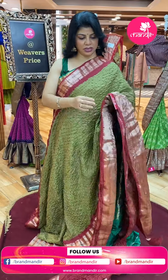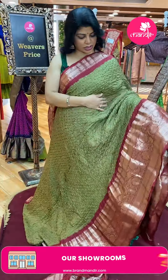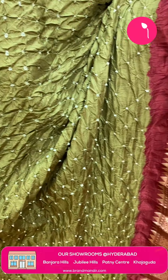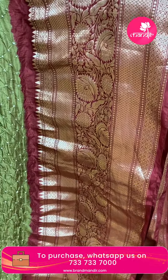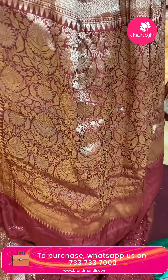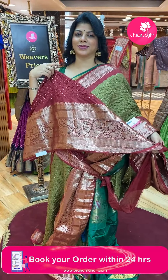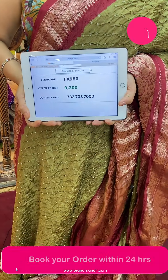Horse gram green and maroon colour — Kanchi Bandini. Bandini buttas all over the body. Semi border contrast in maroon colour with florals, diamonds and vines. Pallu contrast with floral jalbi along with diamond border. Blouse contrast with Bandini buttas and border. Pricing: ₹9,200 — FX980 is the code.